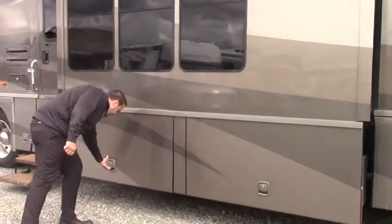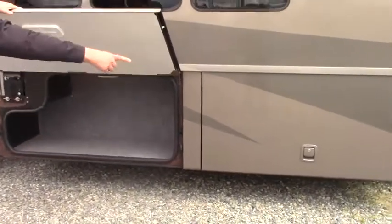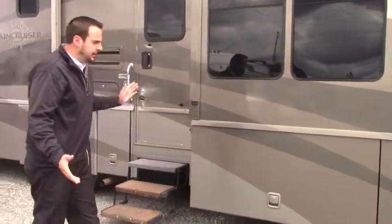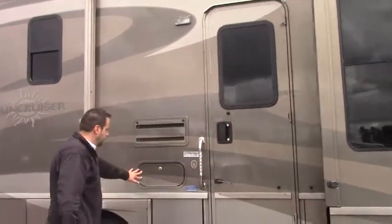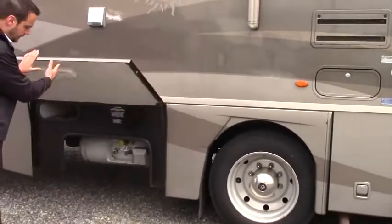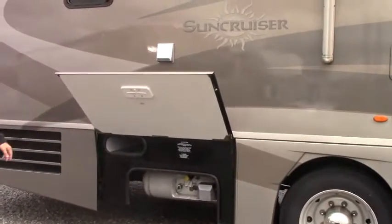Here you've got your big side storage. Both of these compartments are combined, plenty of room to put in your kayak gear or any other hobbies you may have. Here you've got your outdoor stereo, propane access, and a little bit of storage there for your tools.